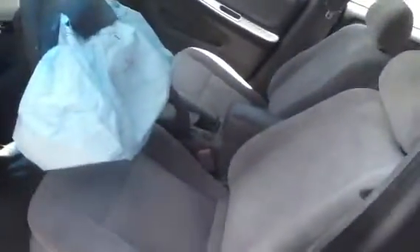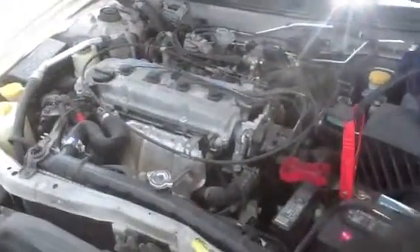Very clean interior, it is a manual. And we're going to jump up front and take a look at this 2.4, it's a 1999 Nissan Altima, stock number 13F54 with a 2.4.